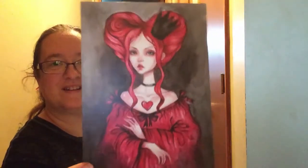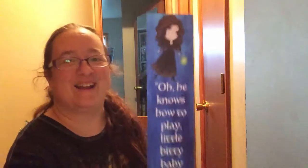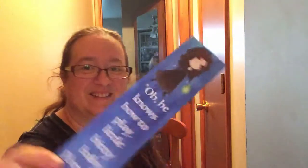Ooh this is pretty. This is an art print. And then it looks like I've got a bookmark. That's a really cool bookmark.